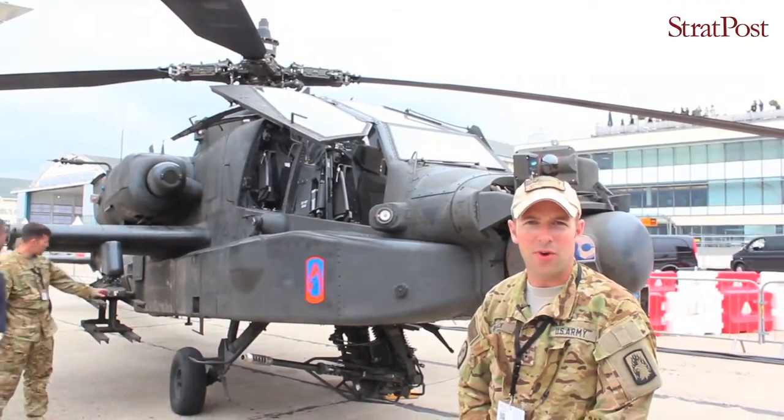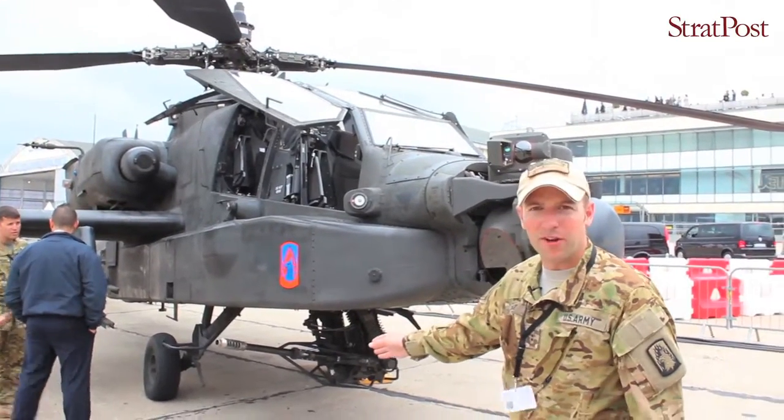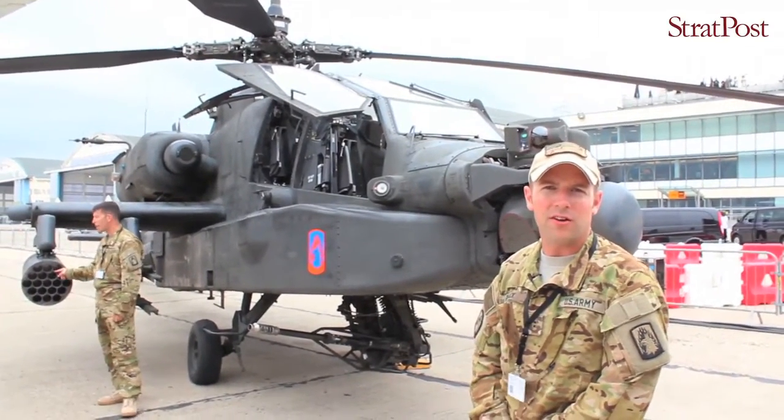We've got three main weapon systems on this helicopter: the 30mm chain gun, Hellfire missiles, and 70mm Hydra rockets.